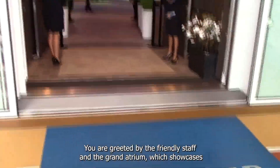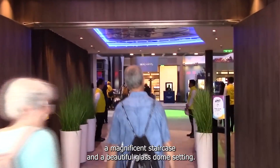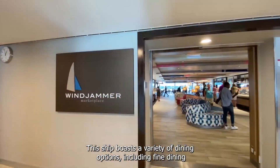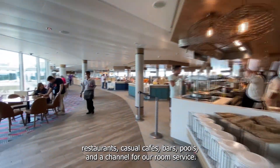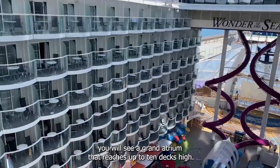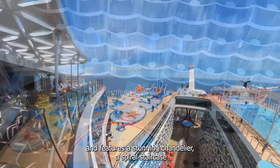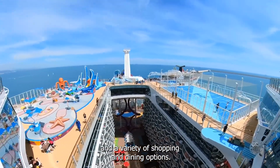As you board the ship, you are greeted by the friendly staff and the grand atrium, which showcases a magnificent staircase and a beautiful glass dome ceiling. The ship boasts a variety of dining options, including fine dining restaurants, casual eateries, bars, pools, and 24-hour room service. The grand atrium reaches up to 10 decks high and features a stunning chandelier, a spiral staircase, and a variety of shopping and dining options.